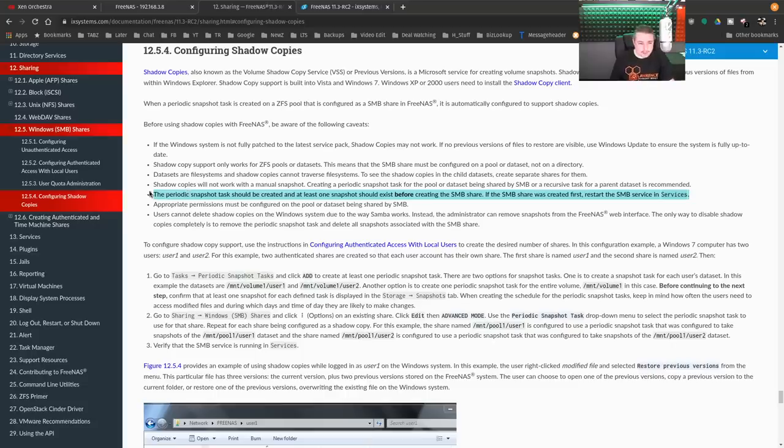One quick note I wanted to highlight because I ran into it and RTFM saved the day: if you don't follow this order — if you start creating snapshots but didn't create the Samba share first, or created the Samba share and then started the snapshots — that makes a difference. The periodic snapshot needs to have at least one snapshot exist before creating the SMB share. If not, you have to restart the Samba service. I was confused when they weren't showing up and then restarting Samba fixed it. If you start a snapshot process after the share is created, you may have to restart Samba. But if you created the snapshots first and then created the Samba share, no problems.